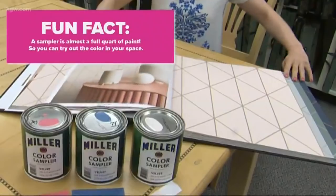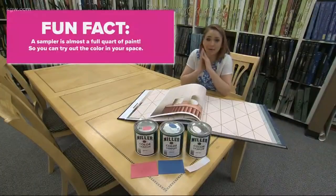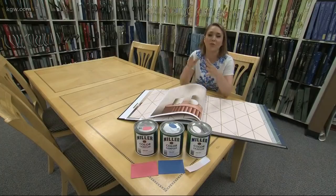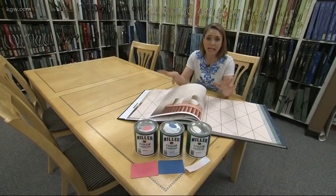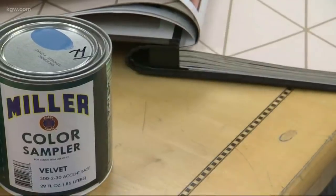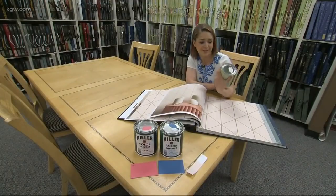Looking at the new color next to the wallpaper — I love it! I've got my beautiful samplers and my wallpaper, and I think I'm ready to do some decorating. I'm glad I had the experts to help me out. If you want to join in, every Saturday through the rest of May and June at any Miller Paint location in the Pacific Northwest, you can pick out a color and leave with a free color sampler to start your next project.